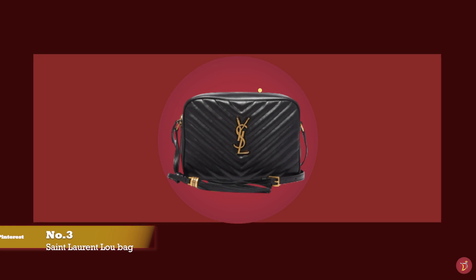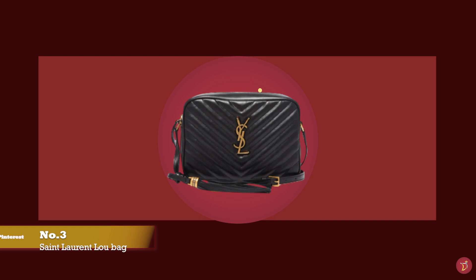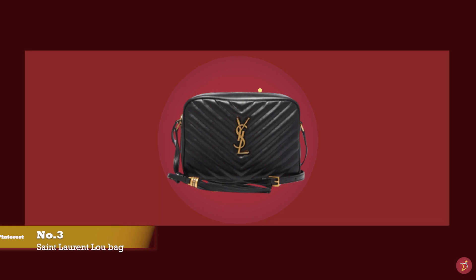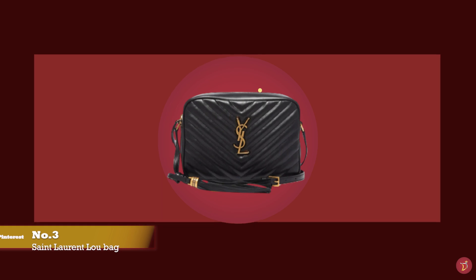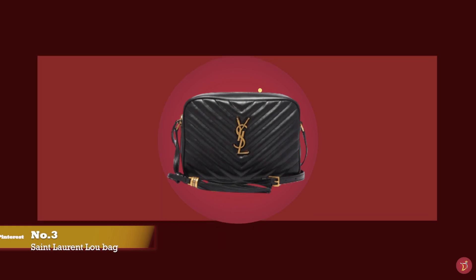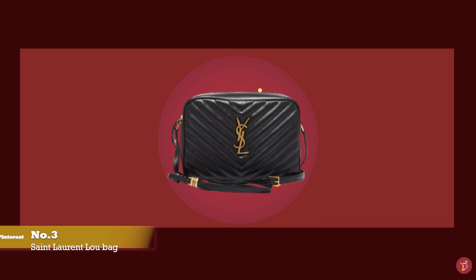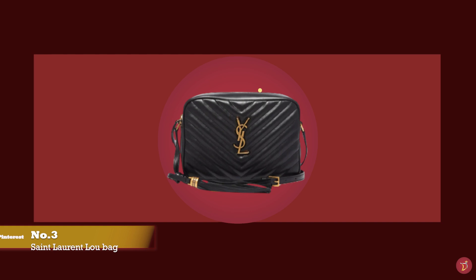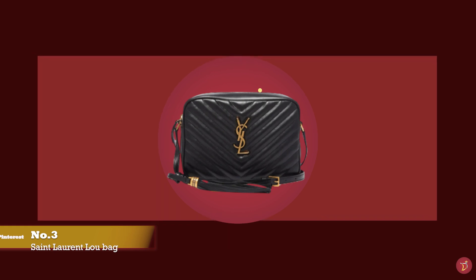At number three, we have the Saint Laurent Lou Bag, with prices starting at upwards of £1,290 for the medium regular size — a perfect bag that will fit all your daily essentials, including your compact camera. The Saint Laurent Lou Bag exudes the polished Parisian look and signature Saint Laurent house codes.